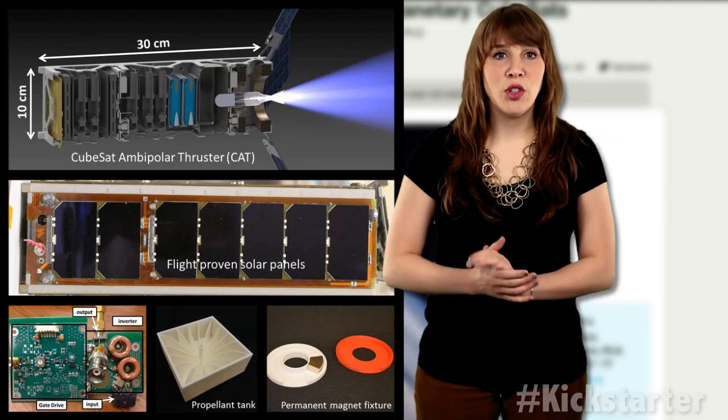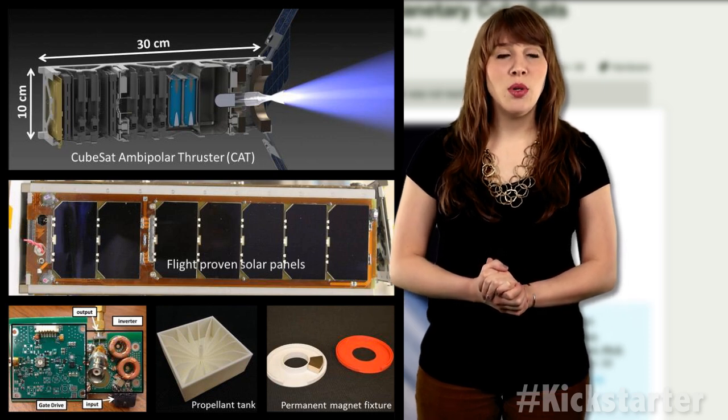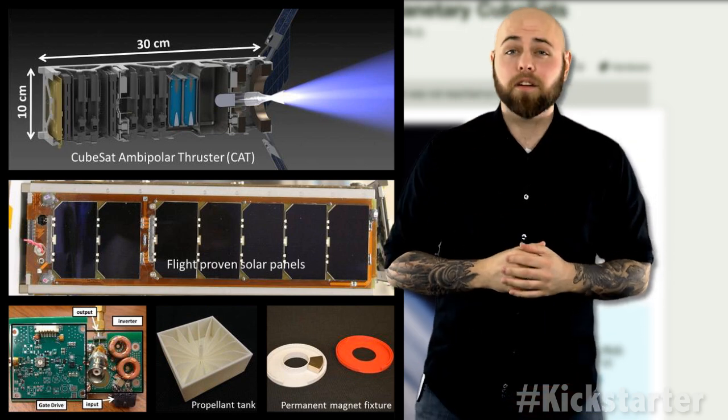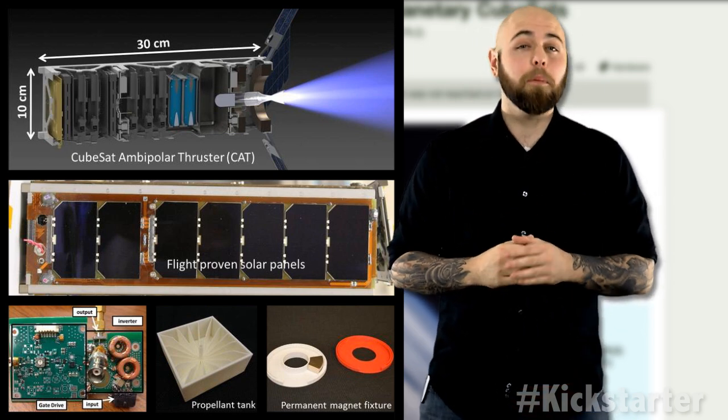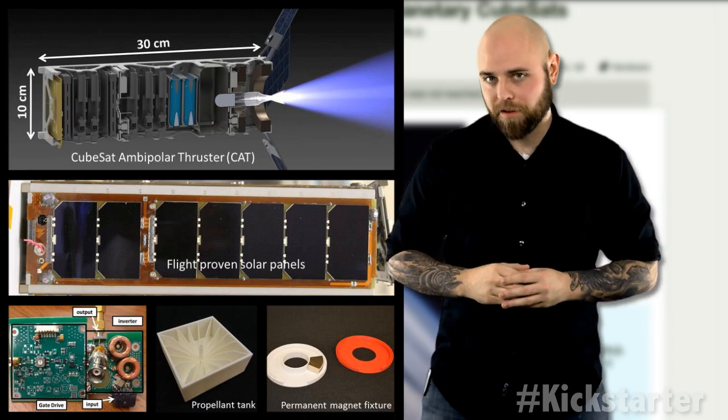Looking at traditional electric propulsion devices used by groups like NASA, the team realized they needed to invent new technologies in order for the device to be miniaturized for a CubeSat. After much trial and error, they developed a new magnetic nozzle using permanent magnets and a way to superheat the plasma stream in a compact volume.